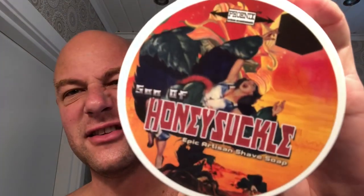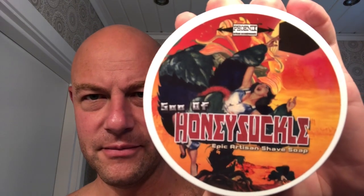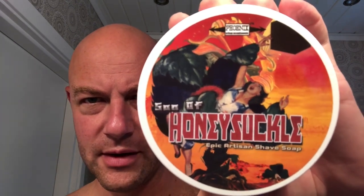We're doing Son of Honeysuckle from Phoenix Artisan Accoutrements today. That's Wonder Woman being eaten by a honeysuckle — interesting artwork as per usual. My son got this first and has already used it. I haven't.